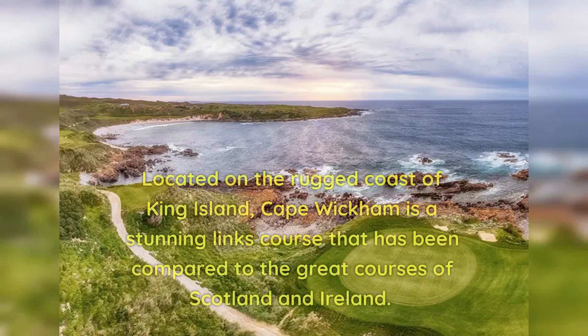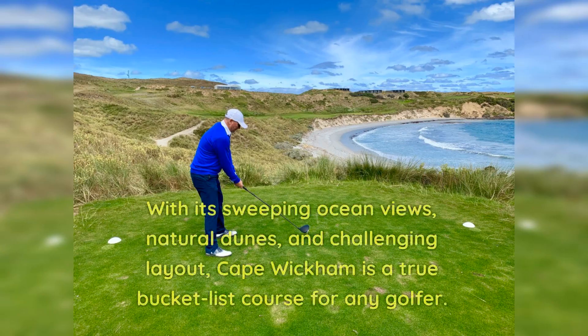Number 3: Cape Wickham. Located on the rugged coast of King Island, Cape Wickham is a stunning links course that has been compared to the great courses of Scotland and Ireland. With its sweeping ocean views, natural dunes, and challenging layout, Cape Wickham is a true bucket list course for any golfer.